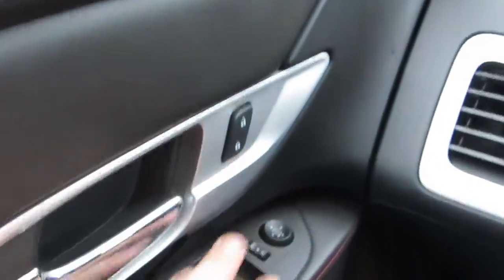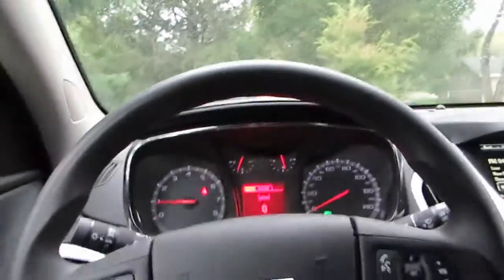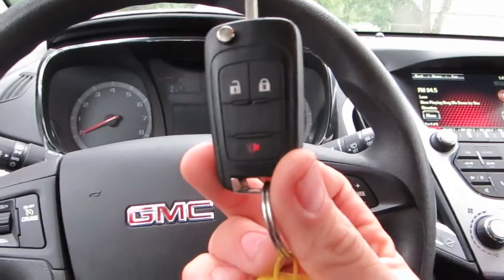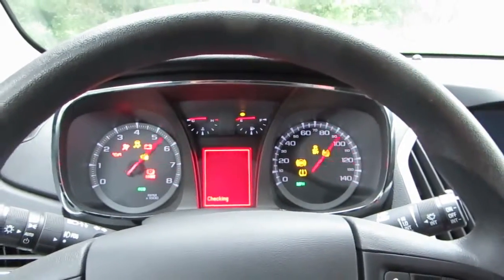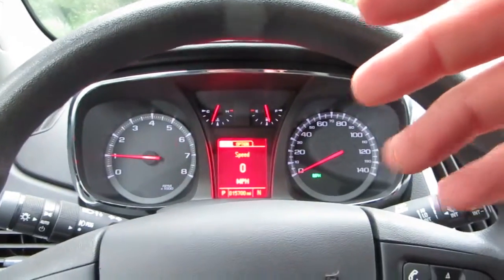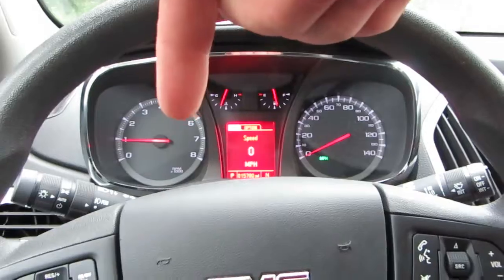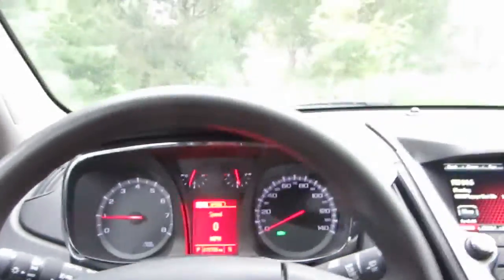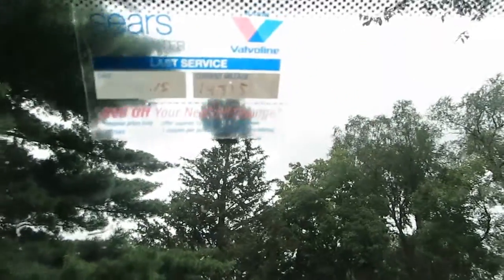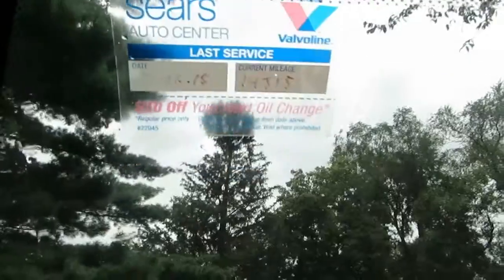Of course the radio works. We've got power locks, mirrors, and windows — everything in this vehicle works just like it should. This is front wheel drive. We do only have one key for this vehicle. You can see there are no warning lights on whatsoever on a fresh start, except for the one telling me to put my seat belt on. Put the seat belt on and we're good to go. Current mileage is 15,700 miles. The last service was at Sears Auto Center at 14,315 miles, so a little over a thousand miles on the current oil change.